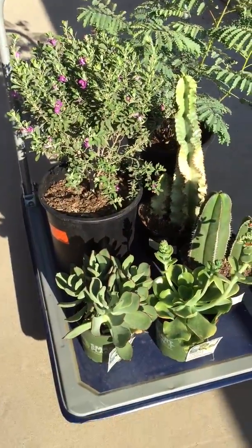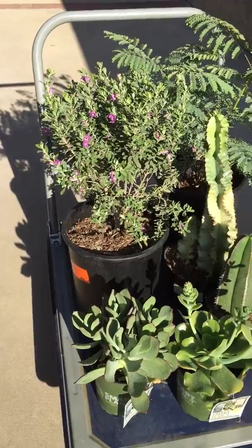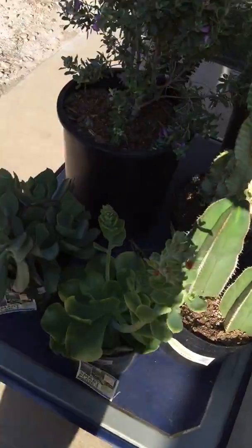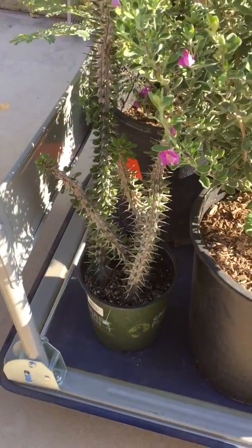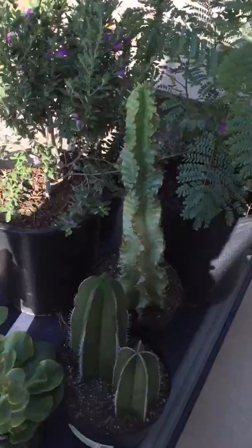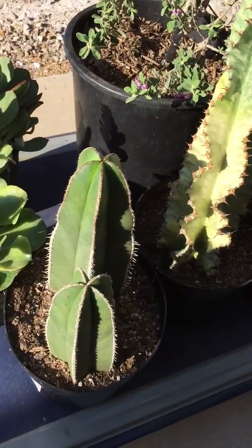These are some of the plants I got for the succulent cactus garden that we are creating in the backyard. We bought them at Home Depot. I got succulents — these two look more like a cactus, but they were in the succulent area. They were a really good price: three for twelve dollars.